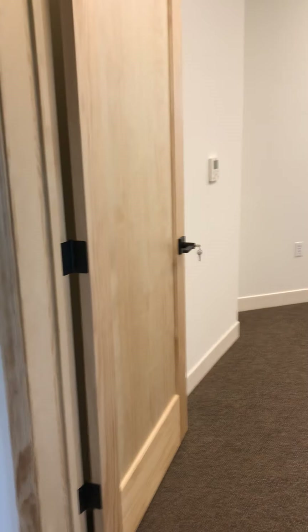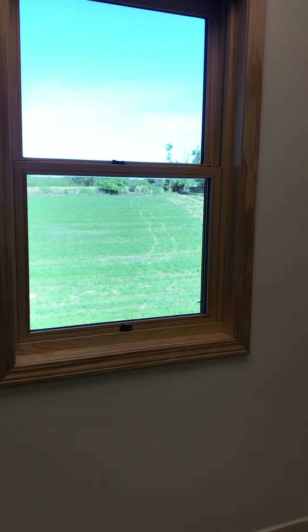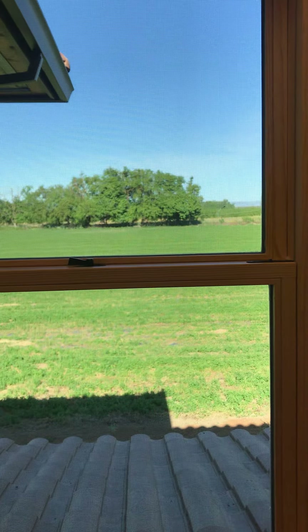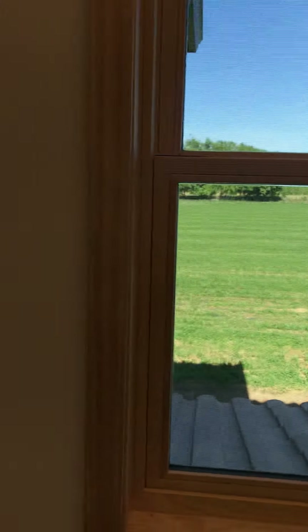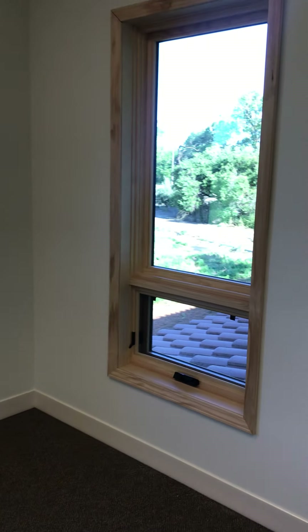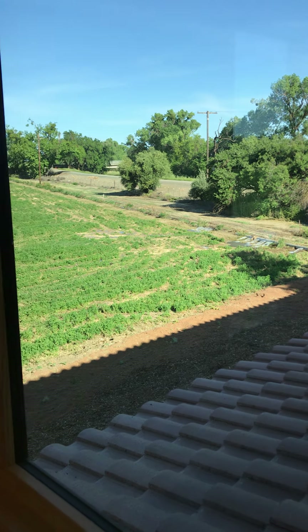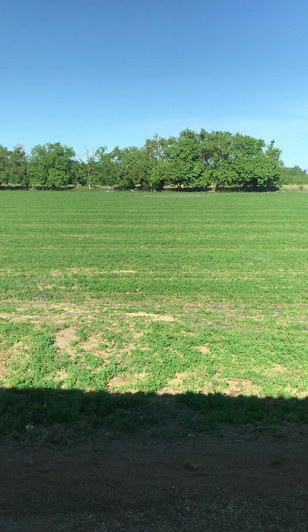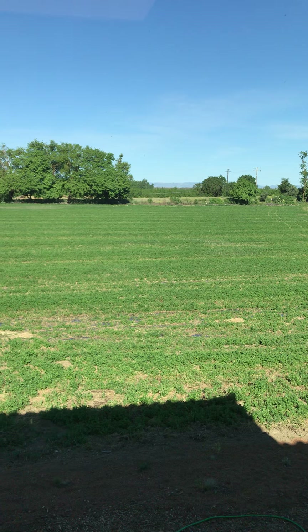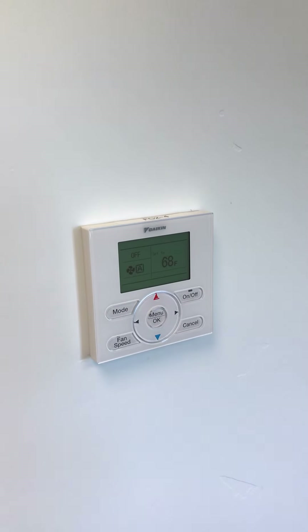We've got some closed-door offices here. This is one of the director's offices with a beautiful view of the coast range and the alfalfa field currently being irrigated. Moving over to my office — I've got two views: the creek with irrigation happening right now, and the front side facing Highway 113. Great views really from all around up here.